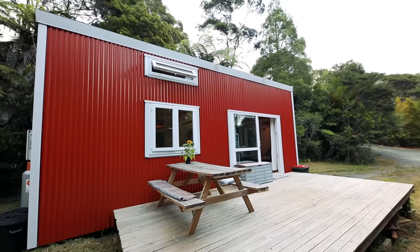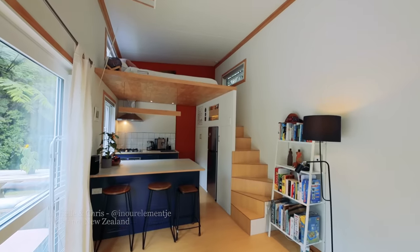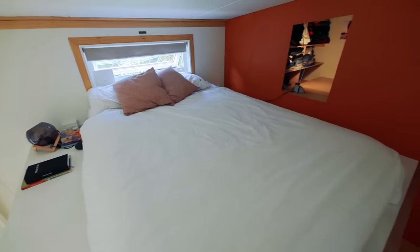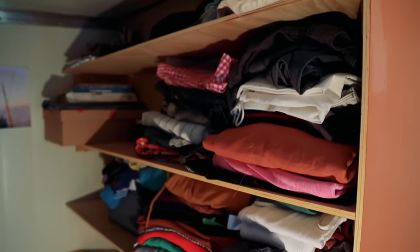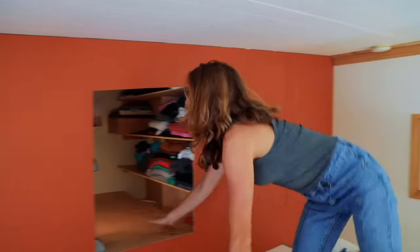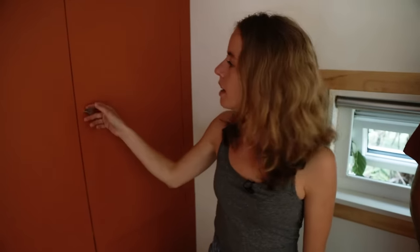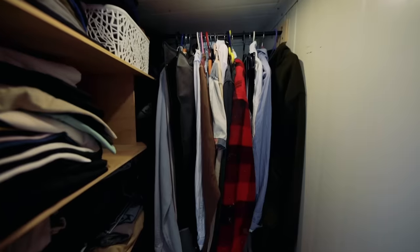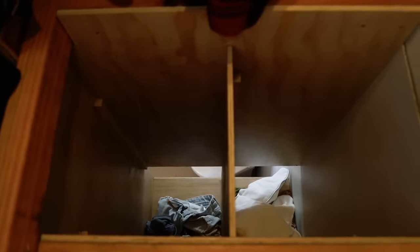One of the coolest compact clothes storage ideas is in Chris and Mariella's tiny house in Auckland, which has an epic crawl-in closet with a built-in laundry chute. They jokingly call it the crawl-in closet — it's not quite a walk-in closet, but it's still really quite spacious. There's room to store a lot of clothing and other bits and bobs, kept out of sight. There's also hanging clothes storage, and this is where the washing chute sends laundry down.